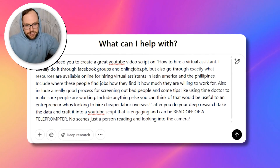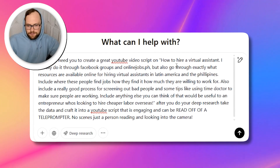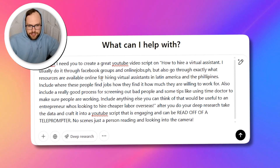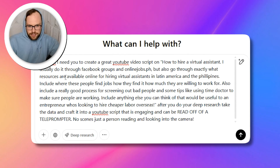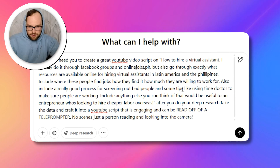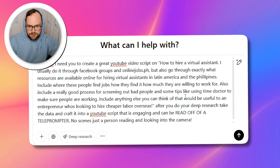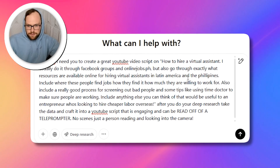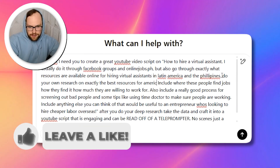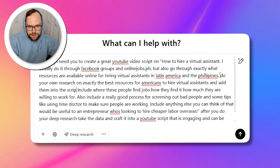So here's the prompt. ChatGPT, I need to create a YouTube video script on how to hire a virtual assistant. I list my thoughts on exactly what I want — I usually do it through Facebook groups and OnlineJobs.ph, but also go through exactly what resources are available online for hiring virtual assistants in Latin America and the Philippines. Include where these people find jobs, how they find out how much they're willing to work for. Also include a really good process to screen out bad people, some tips like using Time Doctor to make sure people are working, and include anything else useful to an entrepreneur looking to hire overseas.